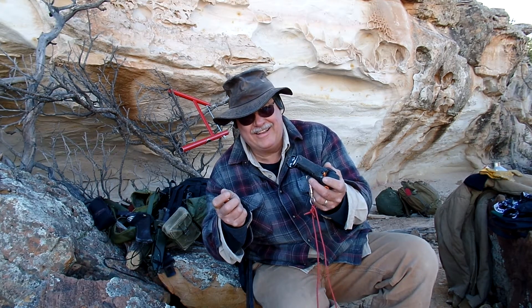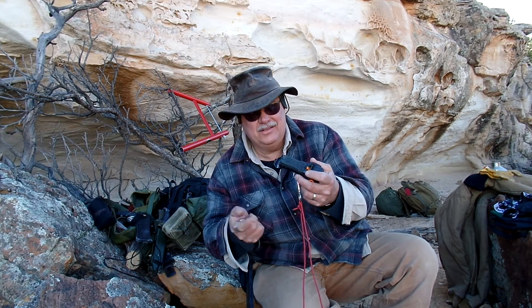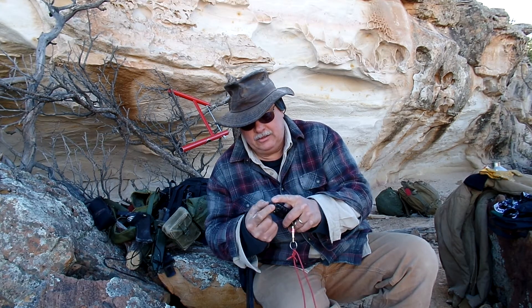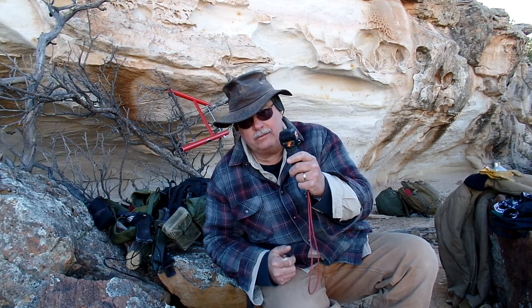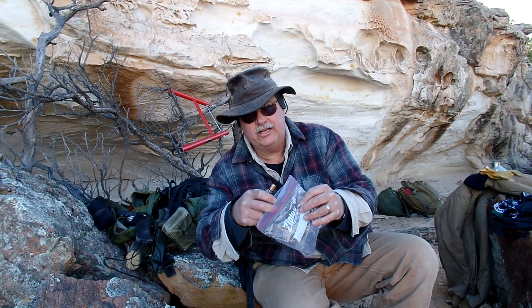In the worst case scenario, if you get captured and you pitch it somewhere or lose it, at least maybe some troops will find it and know they're on the right trail. I take the batteries out of most of my electronics when I'm not using them and store them in a plastic baggie, because these things can corrode.